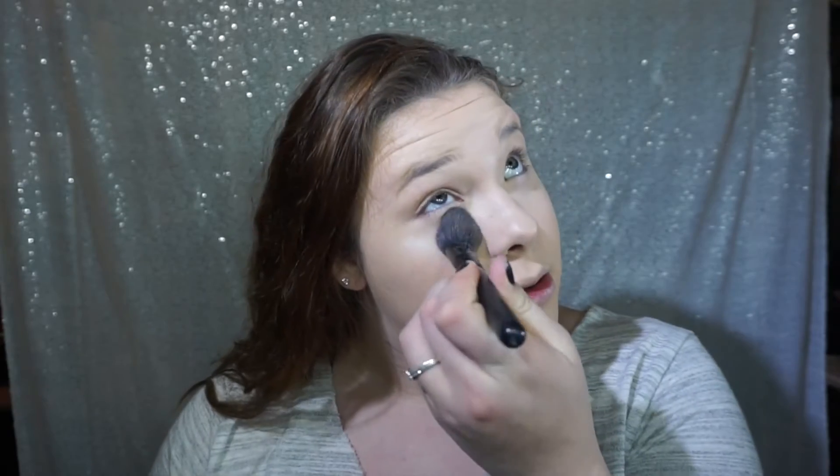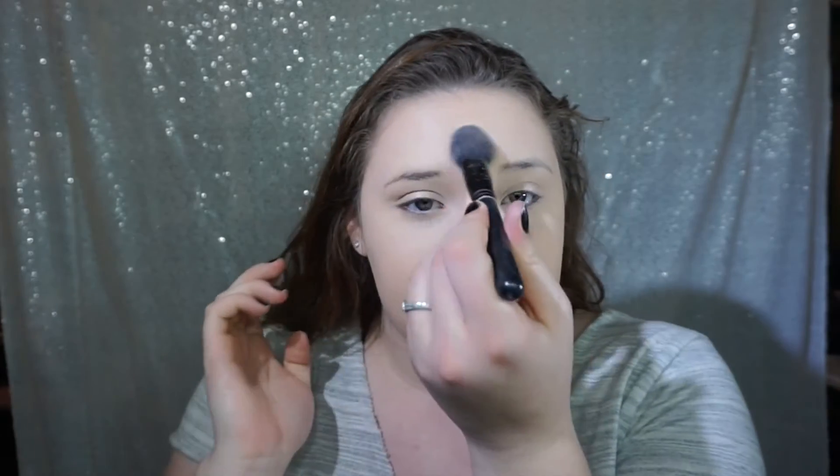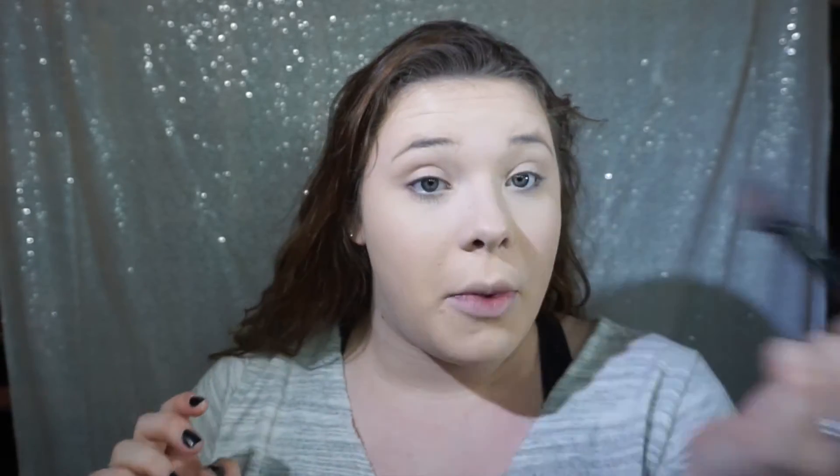I just put this right under my eyes to set that. I don't really bake — I think I've baked literally one time. I don't have time to bake, but if I'm ever going to an event that requires that level of makeup, I would be sure to bake. I always open my mouth whenever I do this — I think everybody does that. I try not to use a lot of powder on my forehead. It bothers me because I feel like it looks super cakey, but I can see that it doesn't look cakey, so we're safe.